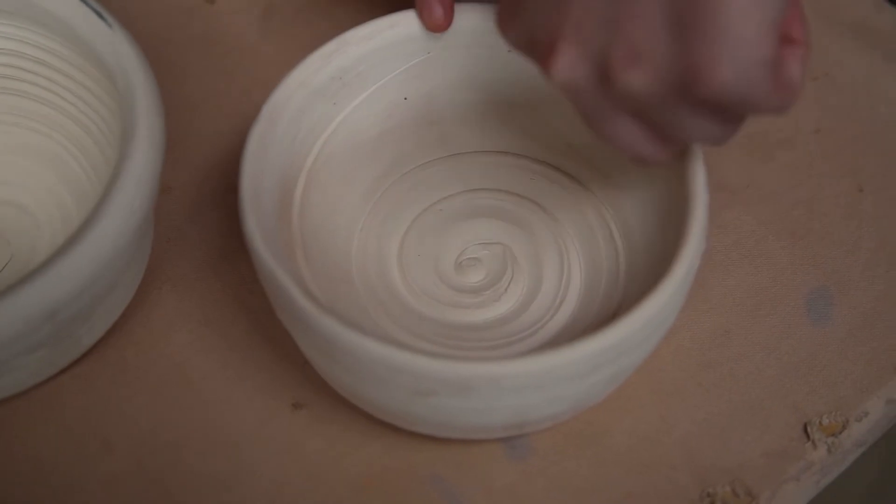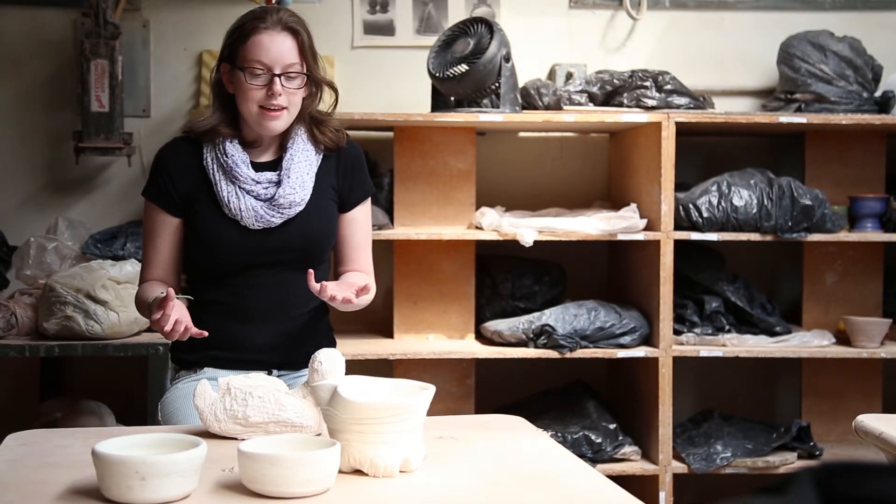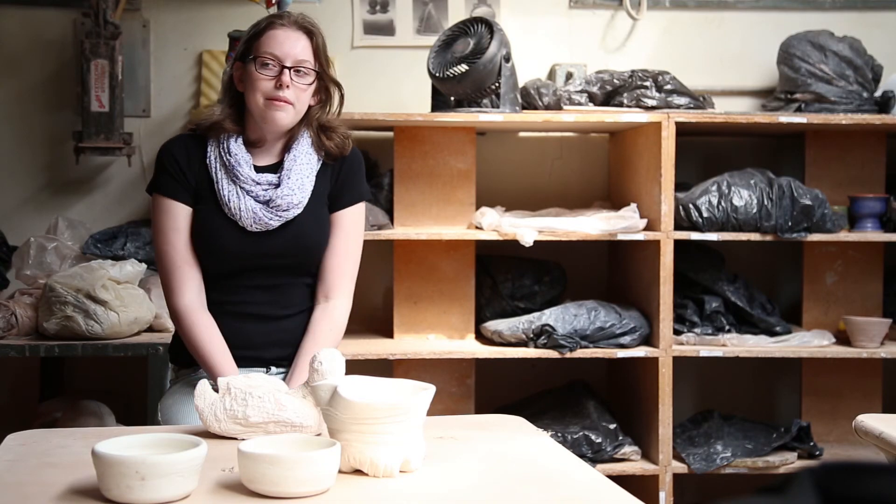You really have no clue what it's going to turn out like, because you might feel like something else, or you might get an idea halfway through and start changing it. So I think wheel throwing has just always been my favorite and will always be my favorite.